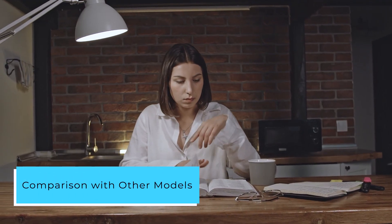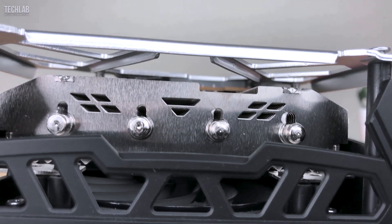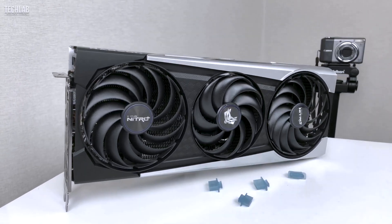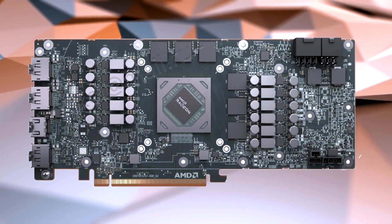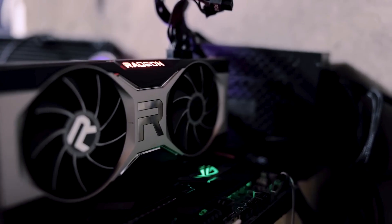Comparison with other models: in the AMD 6000 lineup, the RX 6700 XT stands out as a balanced and cost-effective choice. The lower-tier RX 6500, with limited X4 bandwidth and only 4GB of memory, seems suboptimal despite a high-performing chipset. The RX 6600 addresses the VRAM limitation with 8GB but suffers from an underpowered processor and RAM.